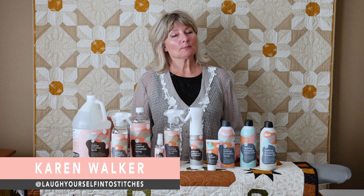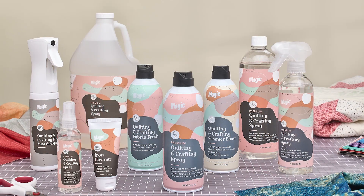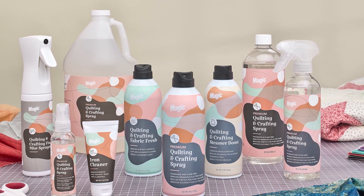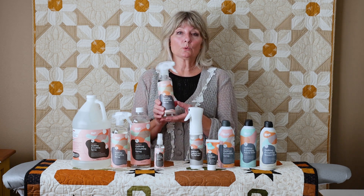Hi, my name is Karen Walker and my company name is Laugh Yourself Into Stitches. I'm here today to introduce a wonderful line of fabric products: the Magic Quilting and Crafting Spray collection, which includes a variety of magic quilting sprays.